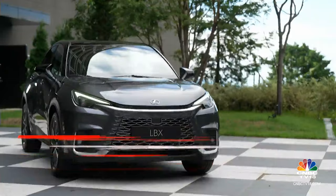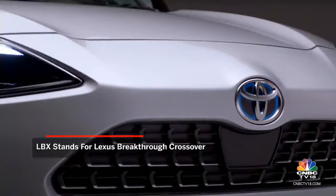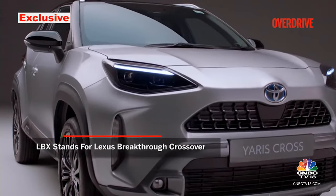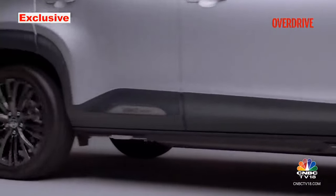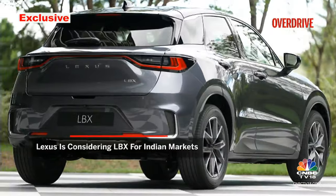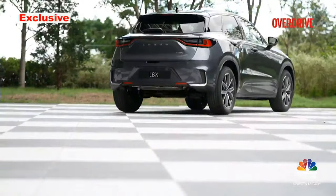The LBX stands for Lexus Breakthrough Crossover and like most Lexus models it finds its roots in a Toyota — the Yaris Cross, which in turn is a jacked-up version of the Yaris hatchback. Neither of these cars are sold to us, but the LBX is being considered for India and could make sense only if they are able to undercut the BMW 2 Series Grand Coupe.